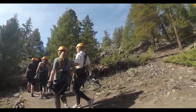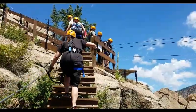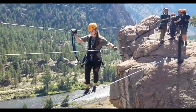Via Ferrata translates to the Iron Road. It was a way that people in Italy and Switzerland could transport goods, people and services across a mountain. So instead of having to walk all the way around a mountain, they would drive rebar into a cliffside and then they could use that to traverse the cliff.